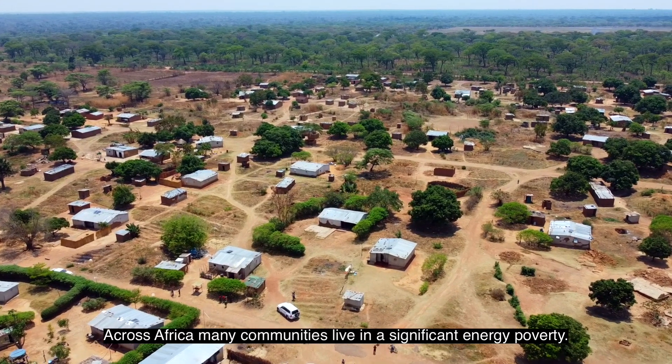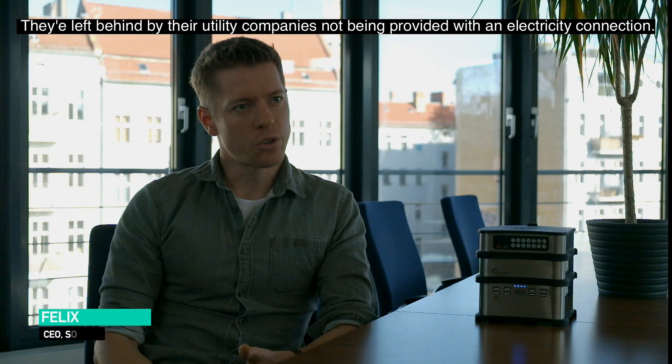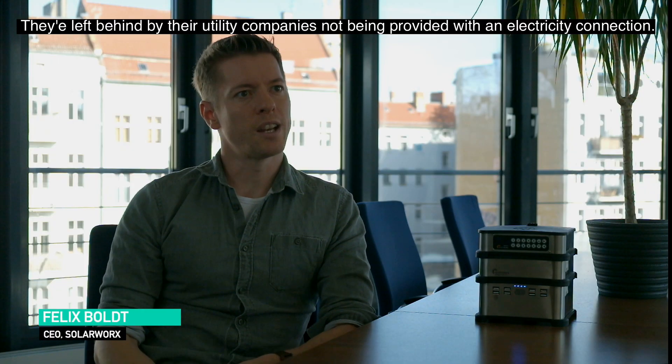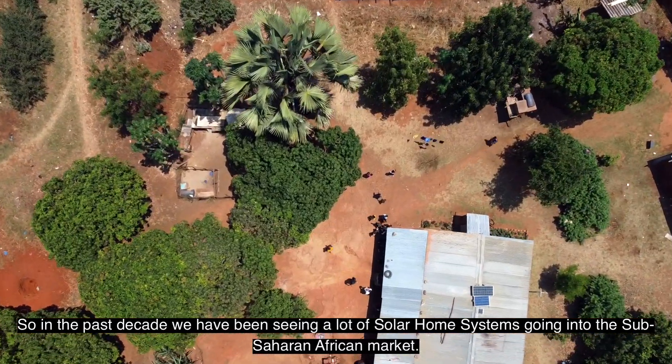Across Africa, many communities are living in significant energy poverty and are left behind by the utility companies, not being provided with an electricity connection. In the past decade, we have been seeing a lot of solar home systems going into sub-Saharan and African markets.